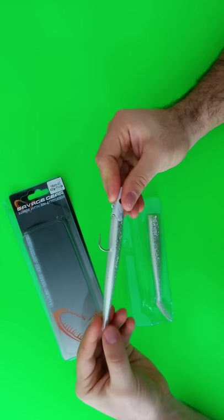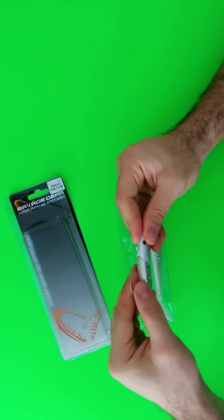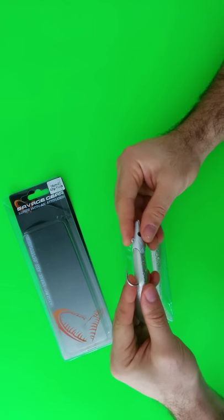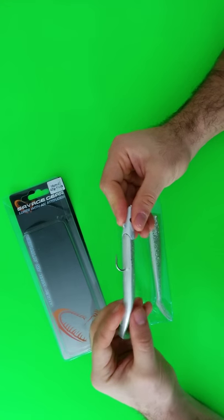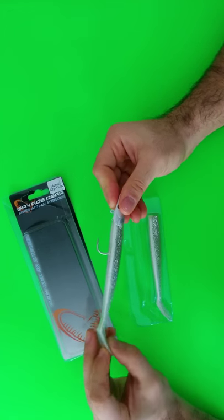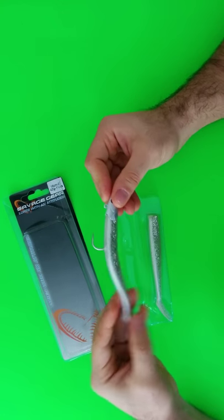Top quality Japan carbon steel saltwater hook, to withstand brutal attacks and land big fish. Excellent for cod, sea bass, coalfish, and pollack.